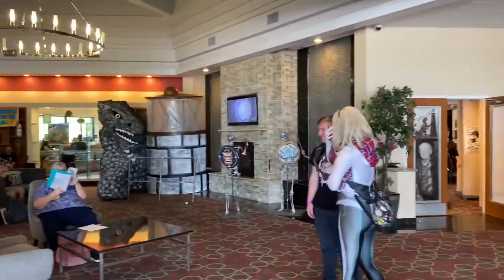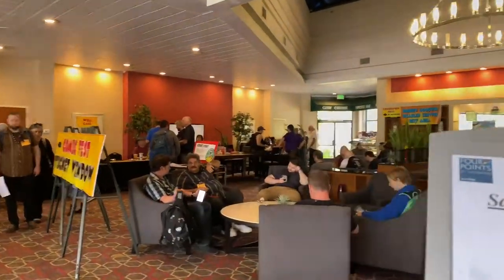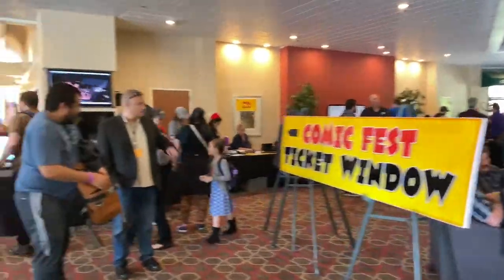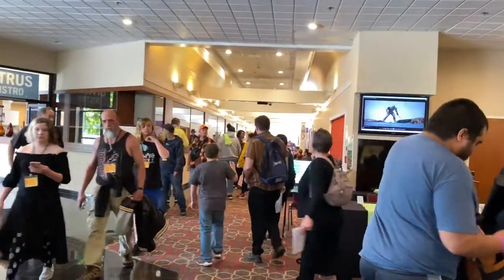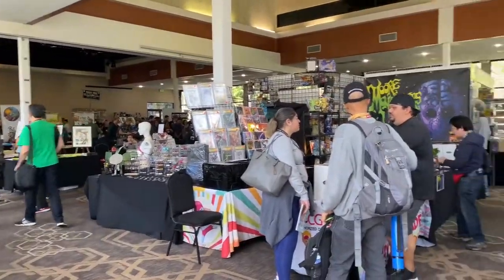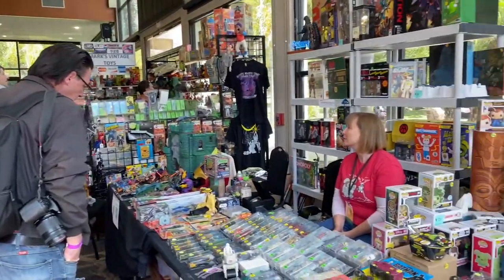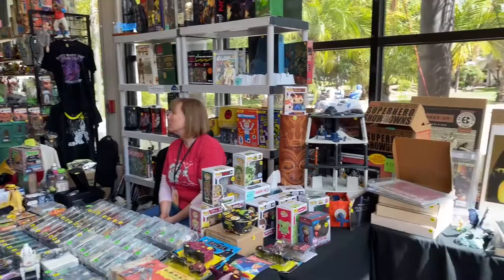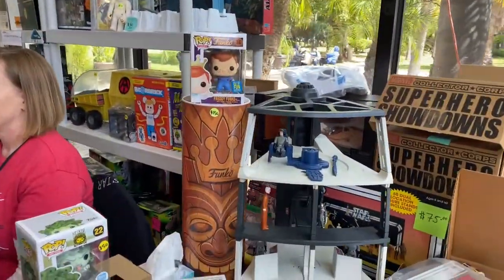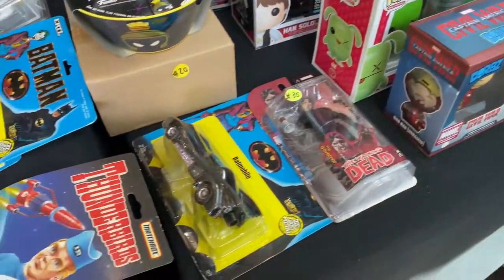Here we have the lobby of the hotel where you pick up your badges — just a cool little area where people chill, with a cafe as well. Now entering the main hall where all the vendors are. Right off the bat, here we have a toy vendor to check out. She has Dead Star Vince's Dead Star, one of the play sets I want to pick up.